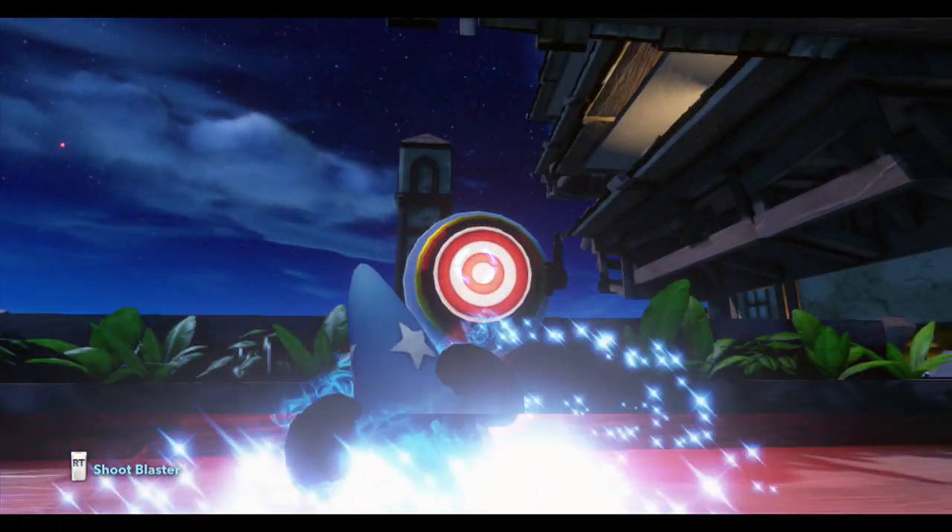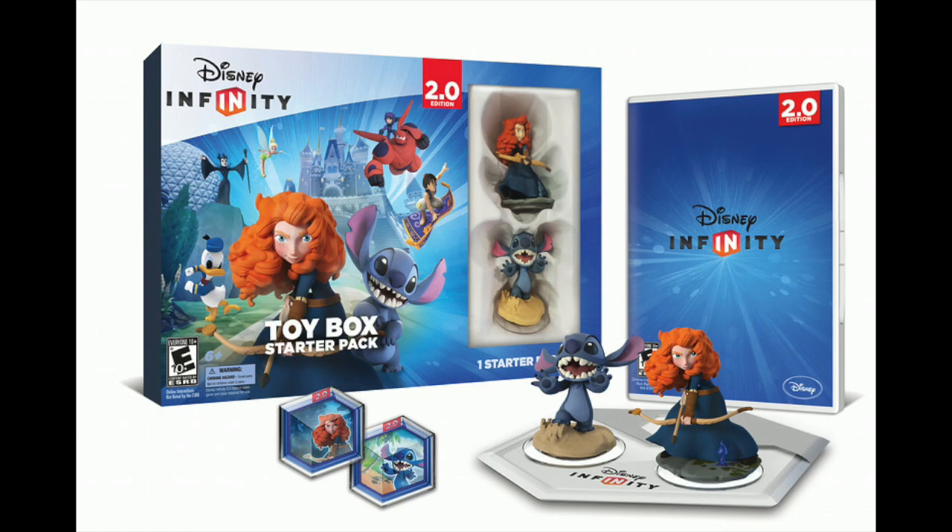The Disney Infinity 2.0 Toy Box Starter Pack has officially been confirmed. It is coming out on November 4th, and this starter pack will include the 2.0 video game.